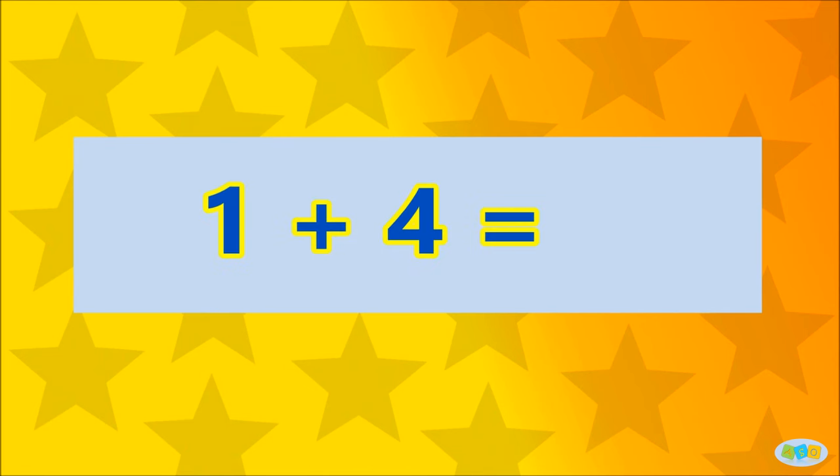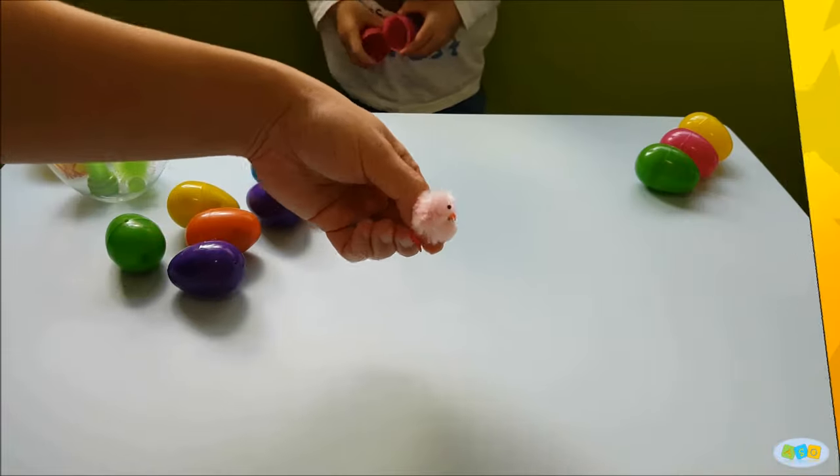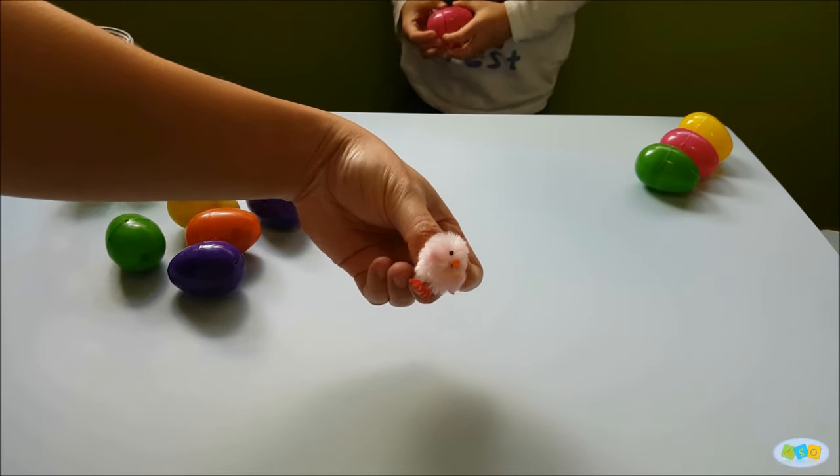1 plus 4 is... 5! Well done! Here's a surprise to you!